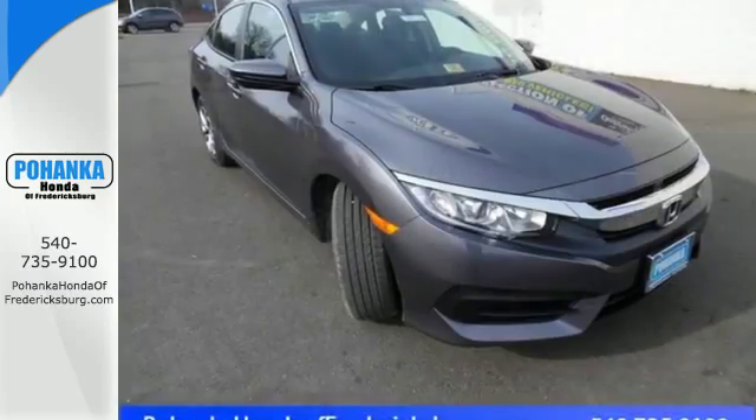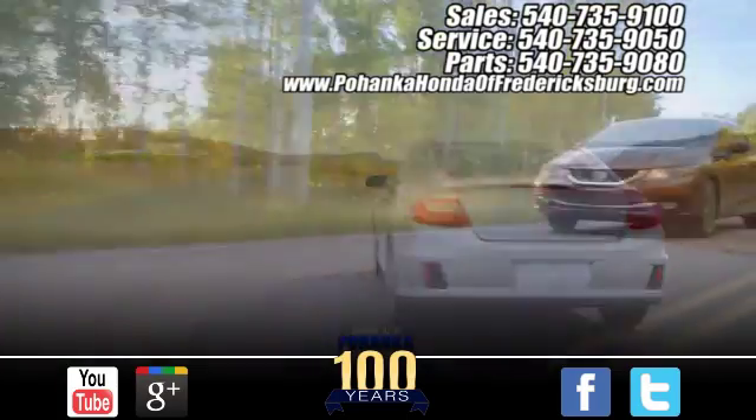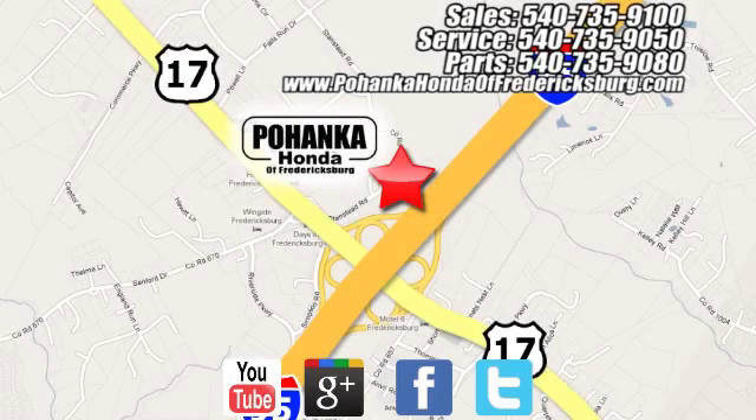Climb inside this overachieving Honda Civic and drive yours home today. Pohenka Honda of Fredericksburg is a great place to buy a car, conveniently located at 60 South Gateway Drive in Fredericksburg.